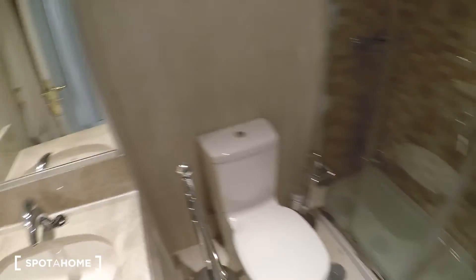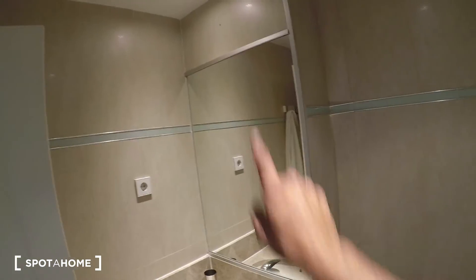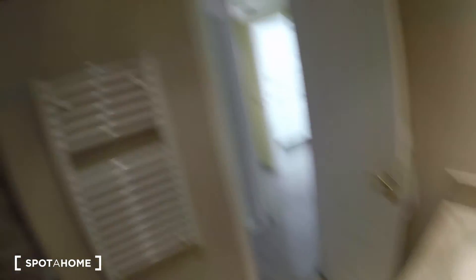Right next to it is the other bathroom with a pretty big shower cabin, another toilet and sink, a mirror, and a rack for drying towels.